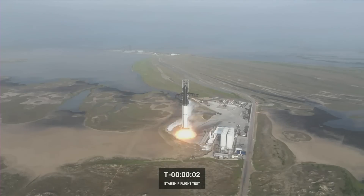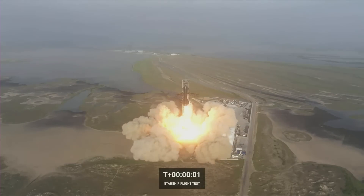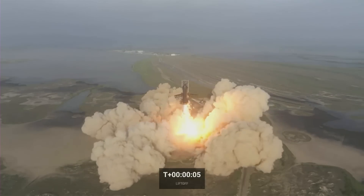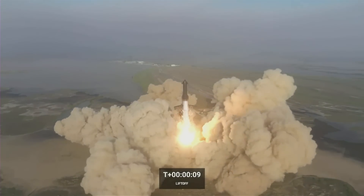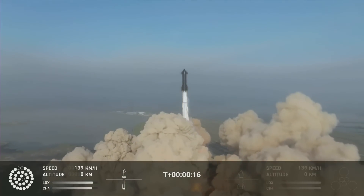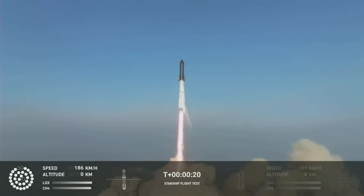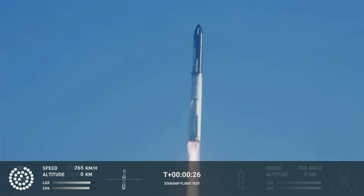Three, two, one. Booster chamber pressure is nominal.